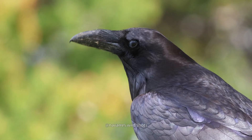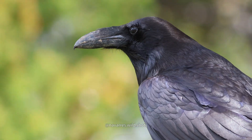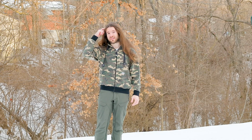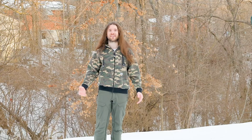Birds actually have a large hippocampus relative to their body size. This may seem confusing as birds are known for their tiny bird brains, but birds themselves are tiny. When you compare the size of a bird's hippocampus to its entire body, it's actually larger than a dog or cat's hippocampus relative to its body size.